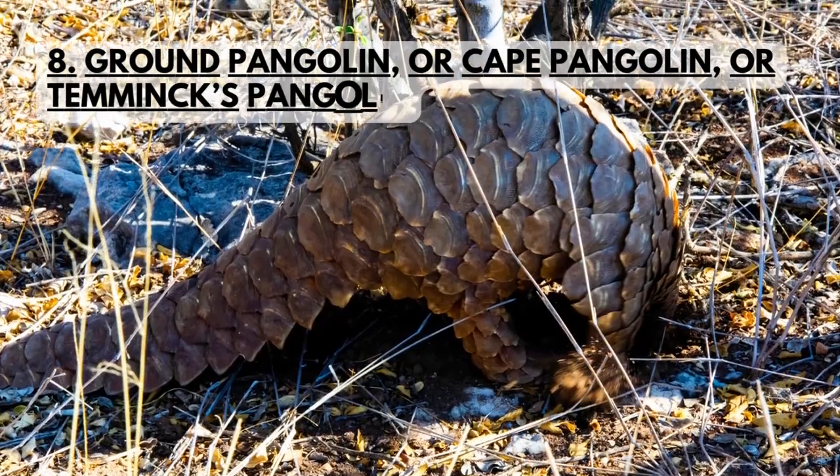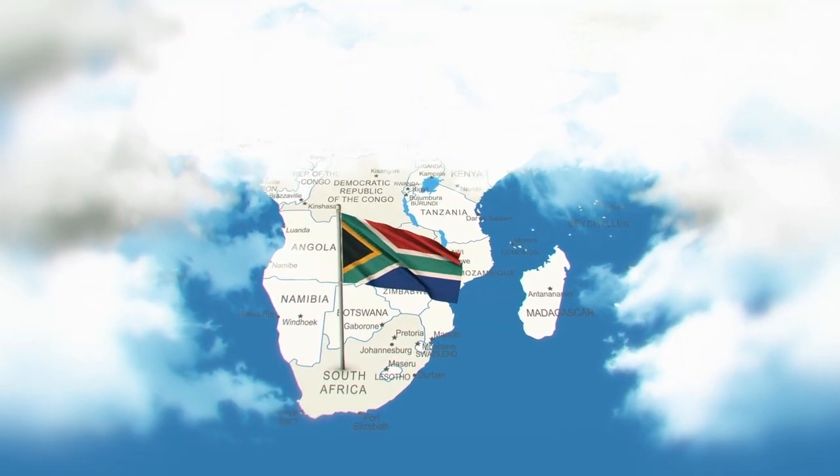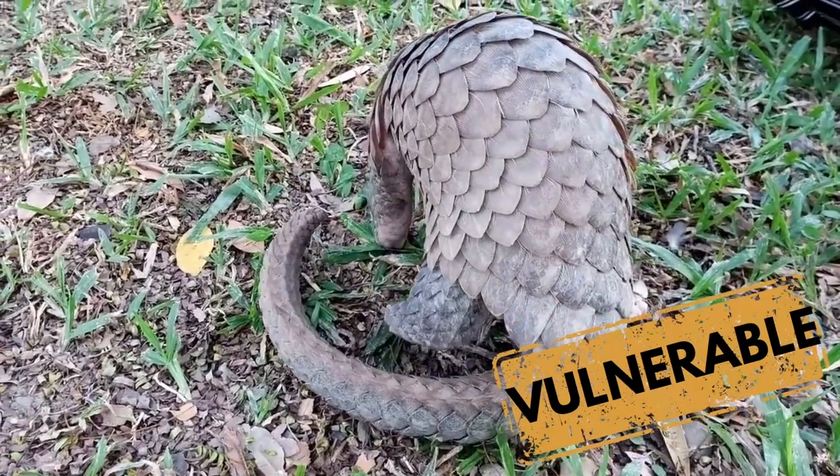The ground pangolin is the only species found in Southern and Eastern Africa. The species is vulnerable on the IUCN Red List.